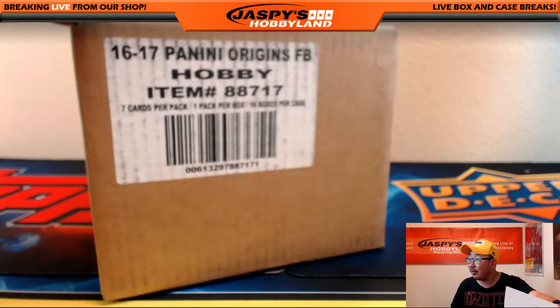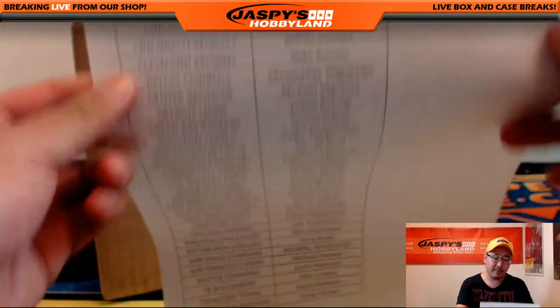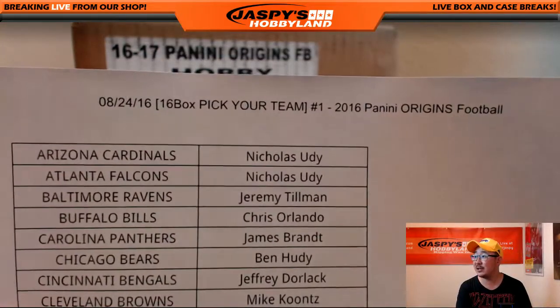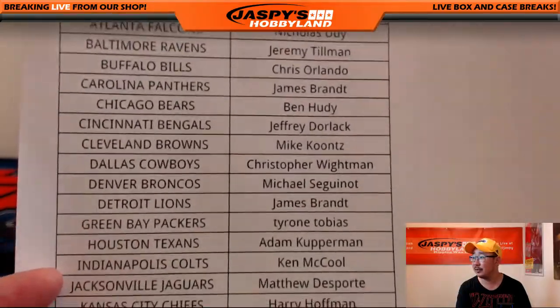Hi everyone, Joe from Jaspi's Hobbyland here, doing a brand new release: 2016 Panini Origins Football. Pick your team number one from jaspishobbyland.com on the 24th. Big thanks everybody, thank you for joining the break. Really appreciate it.